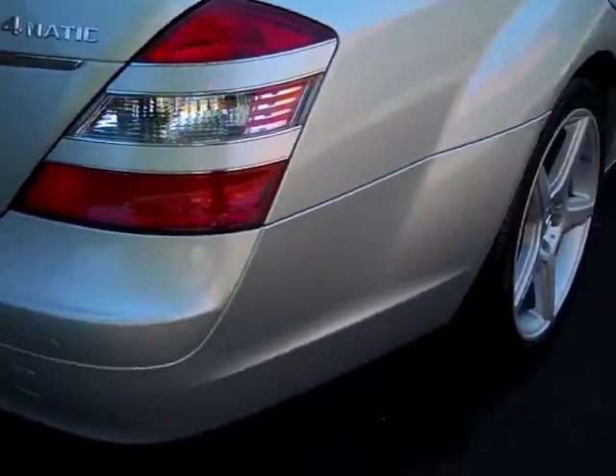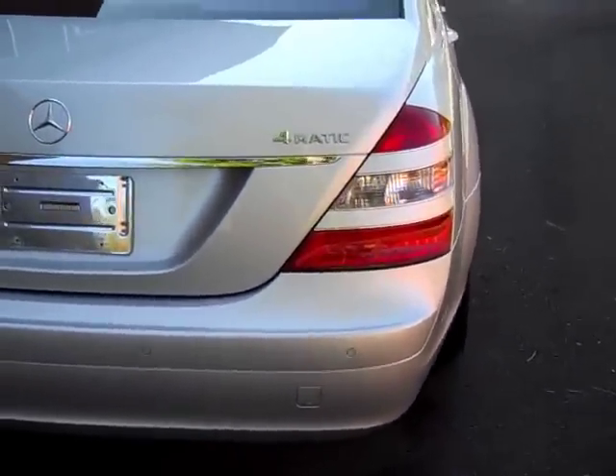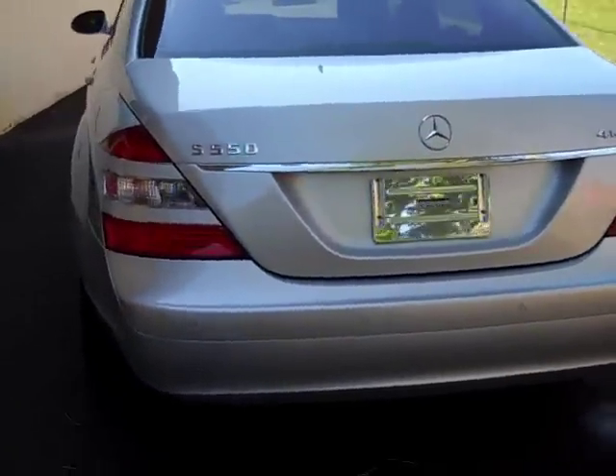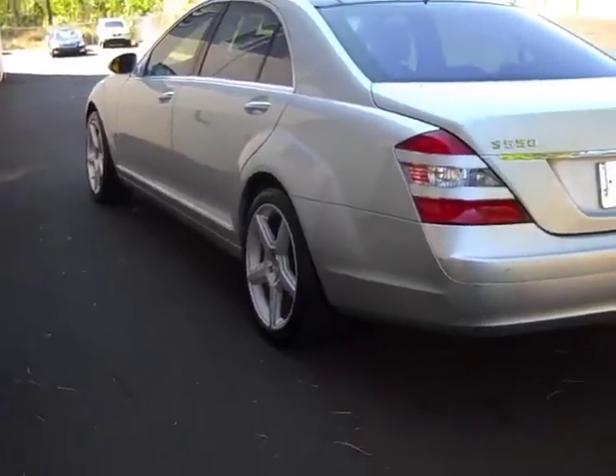Rear quarter panel and rear bumper — again, no issues. You can see it says 4Matic there, letting you know that that's the all-wheel drive. Back of the vehicle — no type of damage or anything.